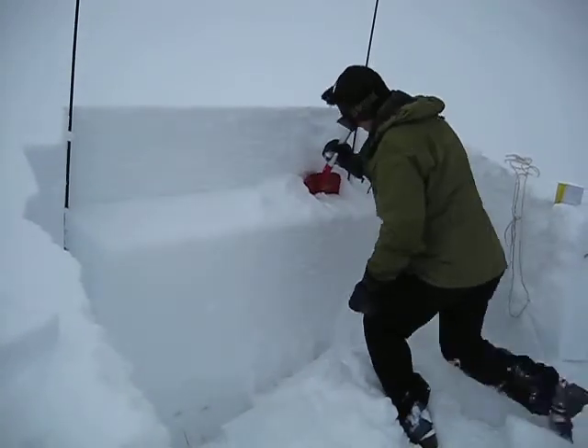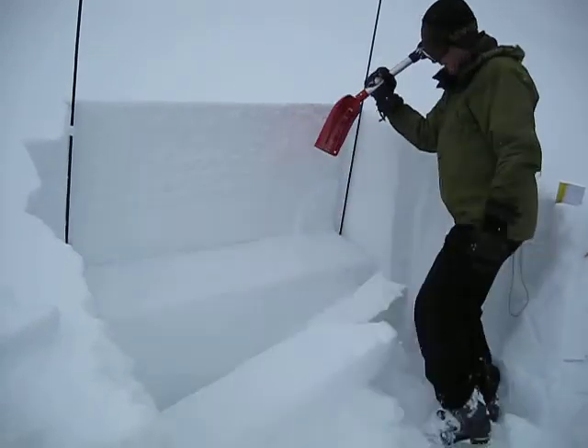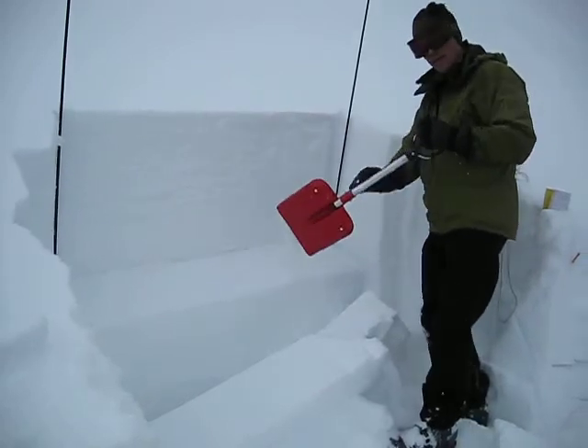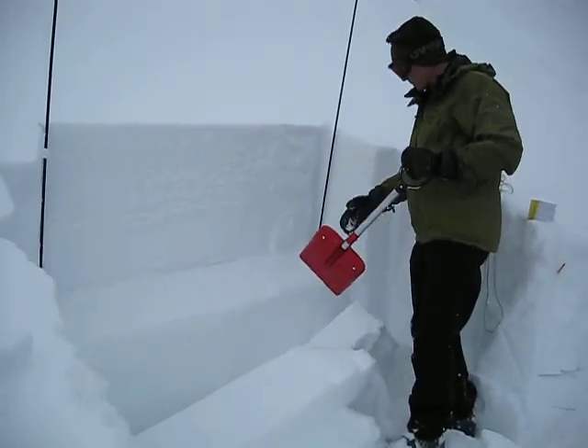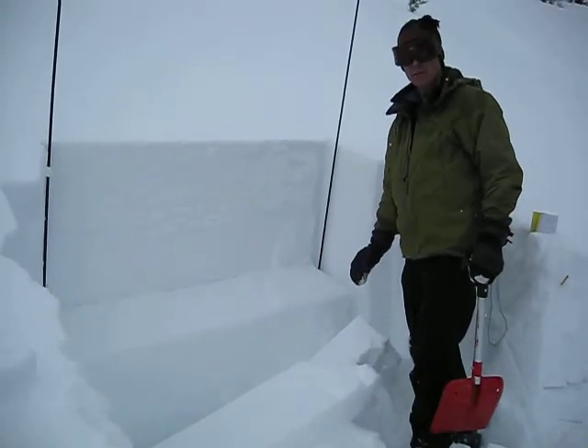Now we get an ECTP17 Q1 sliding off on that layer. So we've got a couple of real touchy and dangerous layers, both capable of propagating fractures through the snowpack.